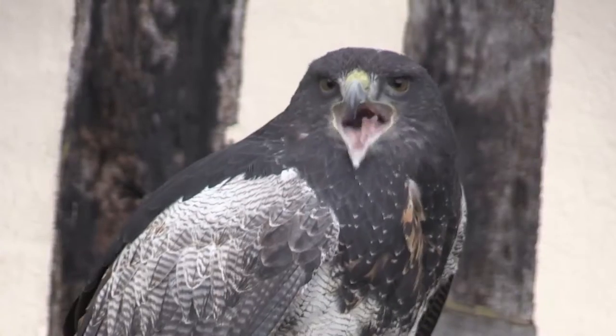Our birds are used for display and education today. We go to a lot of schools, fly the birds, and try to educate people, as well as at shows.